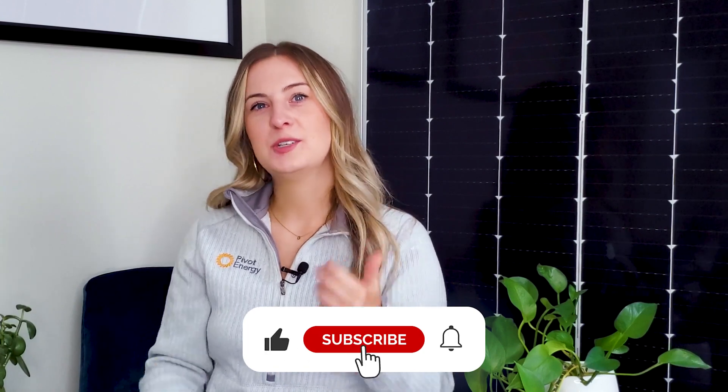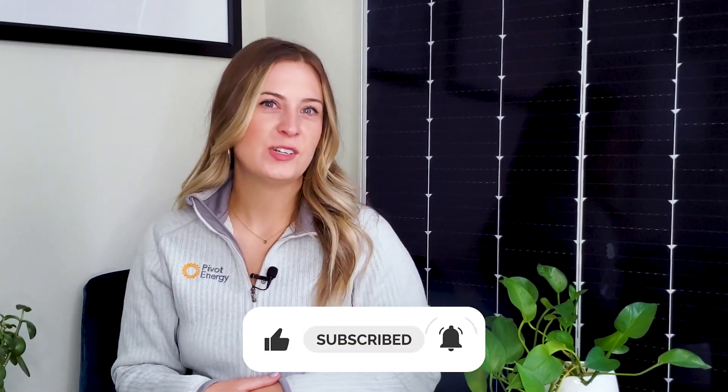I hope this video was helpful and that you're ready to get started on your solar project in 2022. If you are, give this video a thumbs up, subscribe to our channel, and hit the notification bell so you can be notified when we post our latest videos on clean energy solutions. Thanks for tuning in to Going Solar with Pivot Energy. I'm looking forward to seeing you next time.